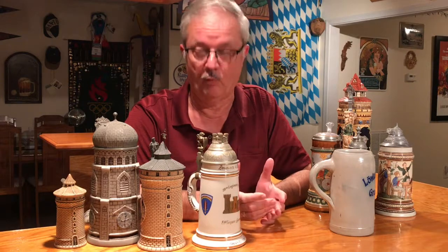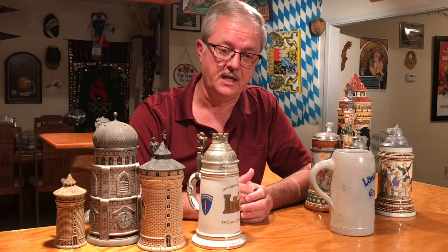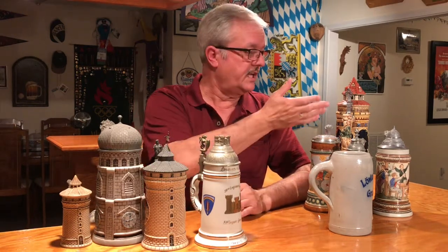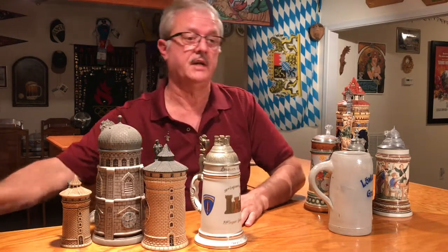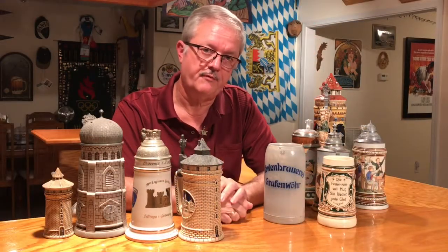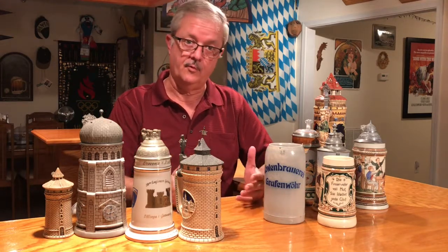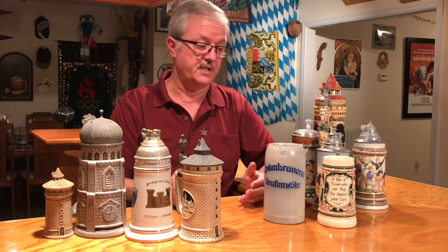The first one is, why do we call them Steins? If you go to Germany and you ask for a Stein, instead of getting something that looks like this, you're probably going to end up with something that looks like that — a stone — because Stein is translated to stone in English. So how did we Americans end up referring to our beer drinking vessels as Steins when the word Stein translates to stone?